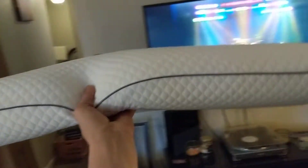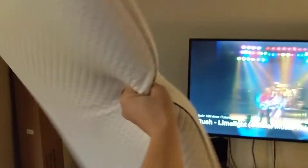The pillows that I received are a solid slab of memory foam. They are absolutely solid, as you can see. They are very stiff, they don't bend, and they're not plush at all.